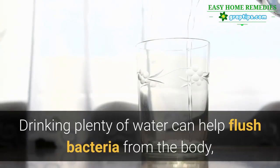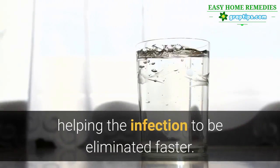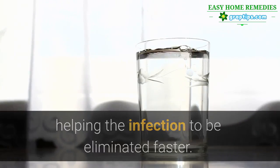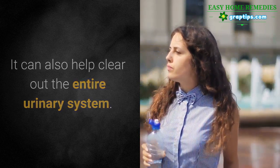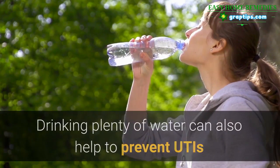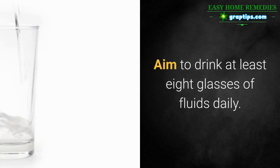1. Drink Lots of Water. Drinking plenty of water can help flush bacteria from the body, helping the infection to be eliminated faster. It can also help clear out the entire urinary system. Drinking plenty of water can also help to prevent UTIs that can lead to kidney infections, so it's a good practice to keep. Aim to drink at least 8 glasses of fluids daily.